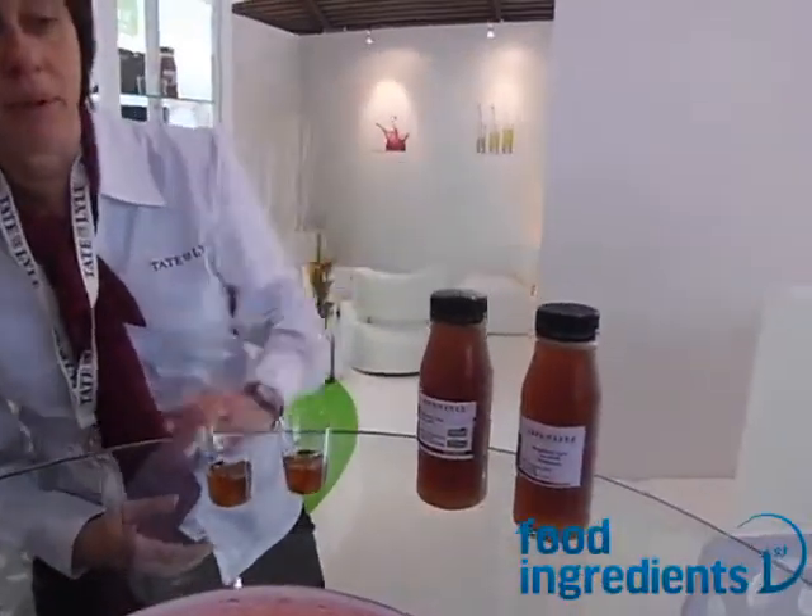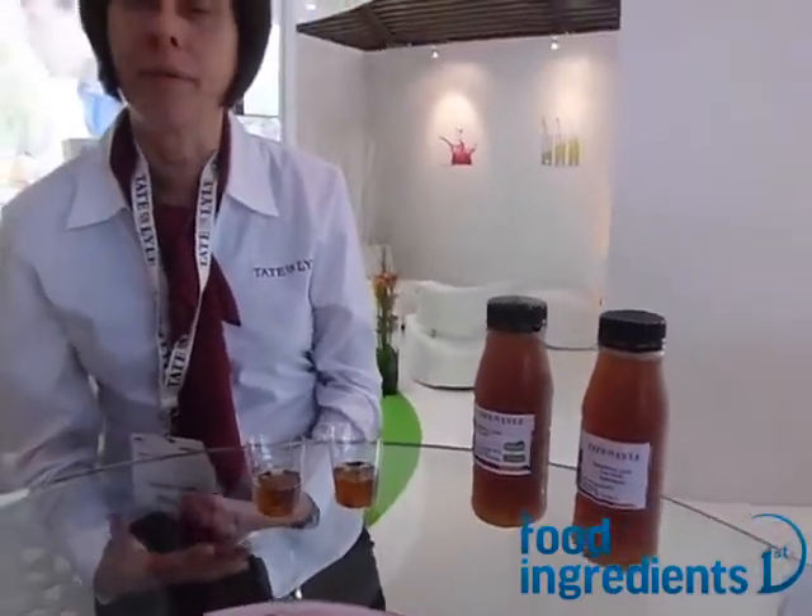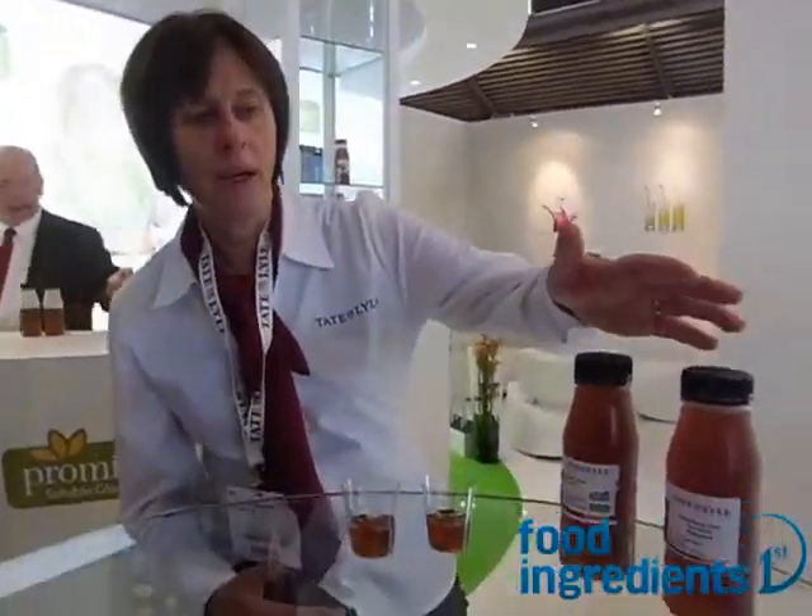And you're highlighting some concepts here — can you explain a little bit about what you do? So here we're just demonstrating how you can actually achieve a very good tasting 50% sugar-replaced product. We've got a sugar reference sweetened with sugar, and then we've also got a 50% sugar-reduced product where we've replaced 50% of the sugar with Tasteiva.